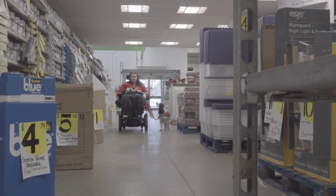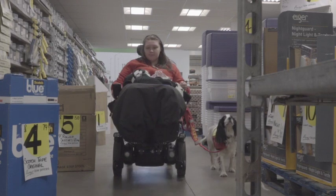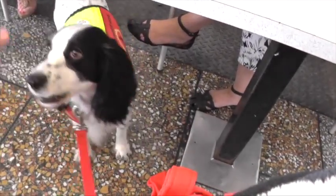Assistance dogs are trained to a very high standard to ensure that they will behave appropriately and work safely in public areas. They will do at least three tasks to help mitigate their owner's disability and respond to a repertoire of commands. They will do basic obedience, more advanced obedience, public access as well as task training to make sure they're a well-rounded, reliable, happy and confident working dog.